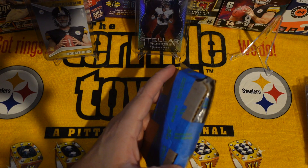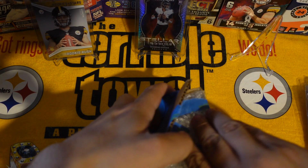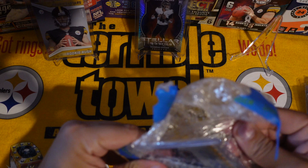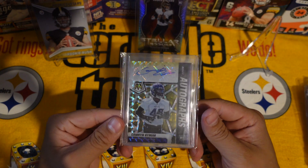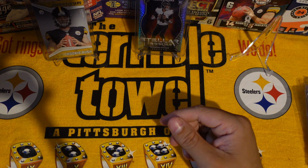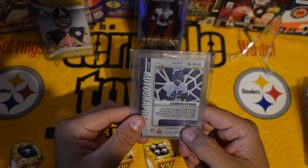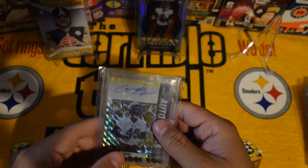Louisville, Ohio — this card I was pretty excited about. We got another Cameron Bynum — we got a gold autograph, Cameron Bynum. This one is numbered out of eight — eight out of eight. Not bad.